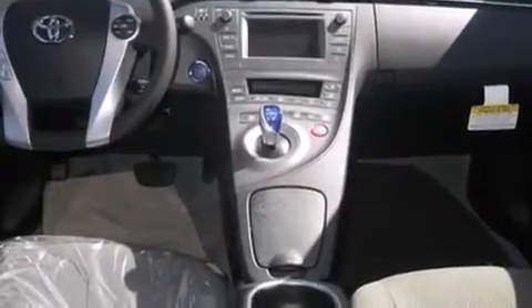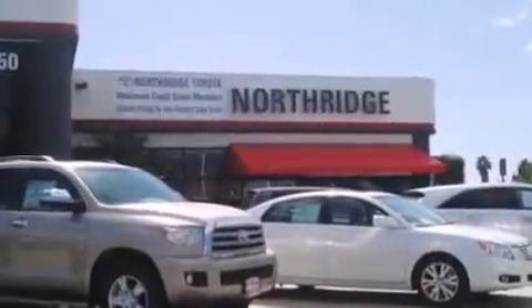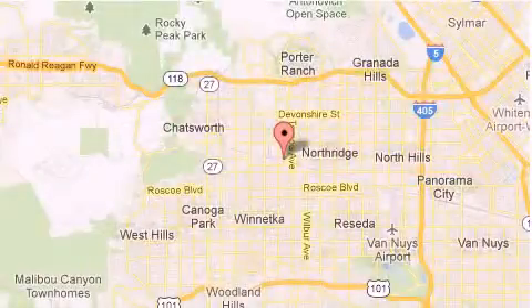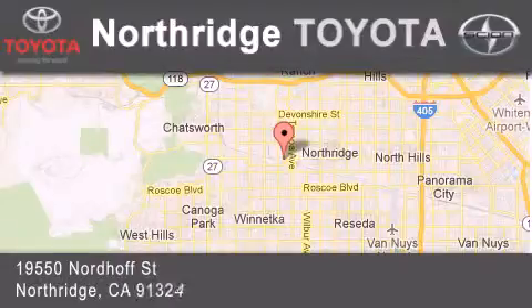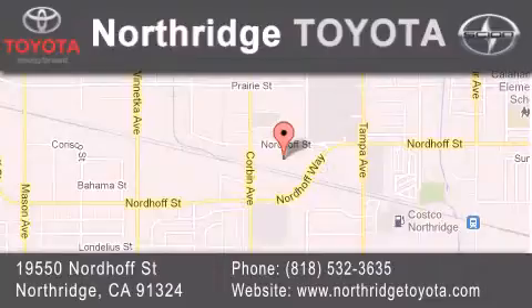This vehicle is sure to sell fast. Call and arrange your test drive today. Thank you for considering Northridge Toyota for your next vehicle. If you have any questions, please visit our website, give us a call, or stop by our dealership located at 19550 Nordoff Street in Northridge, across the street from Northridge Fashion Center.